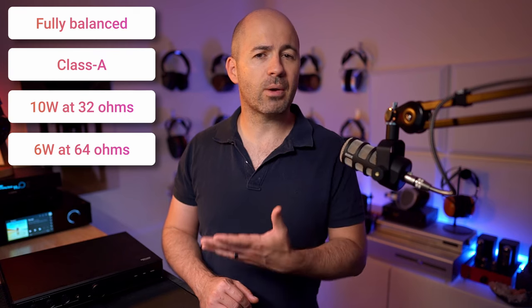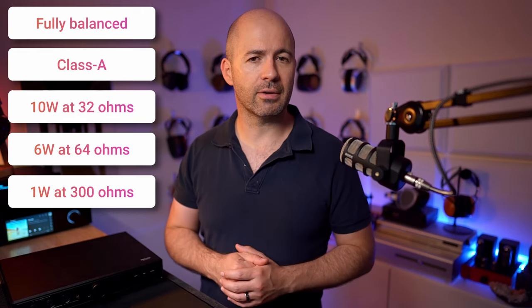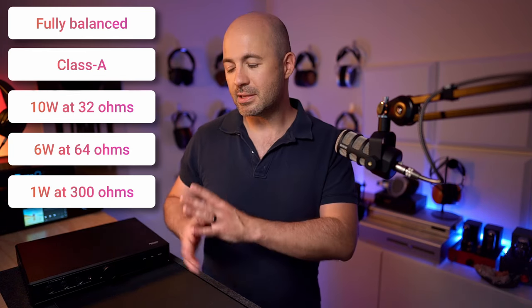It's still outputting 1 watt of power into a 300 ohm load, so it's going to have plenty of power for any headphone you're ever likely to want to drive with it. Now whether that equates to good sound quality — that's a whole other question — but I've already given that game away in the intro. This is a wonderful sounding headphone amp, depending on your tastes, and that's what I want to explain to you now.